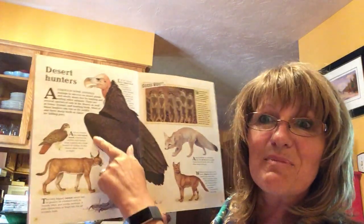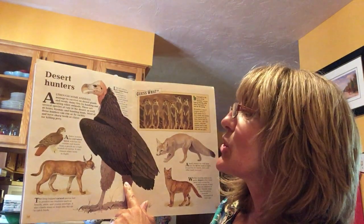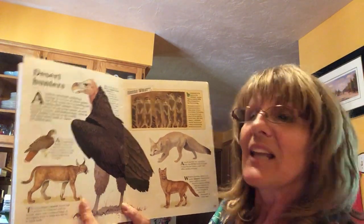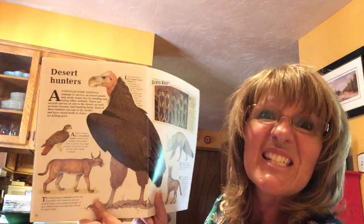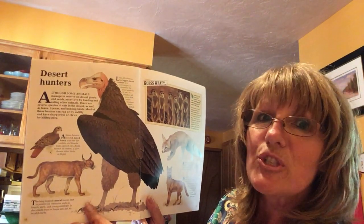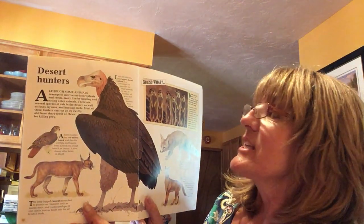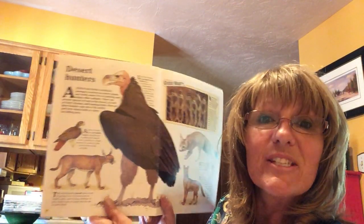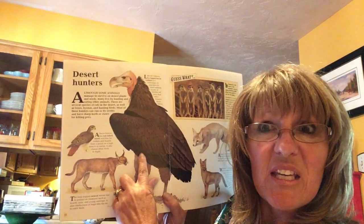The first one here is this big vulture. It's called the lappet-faced vulture. And like all vultures, it's a scavenger. You're going to find out what that is. It means it searches for dead animals to eat or finish off prey that other hunters have killed. Look how big he is. So they never hunt for their own food. Never.